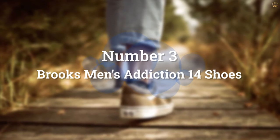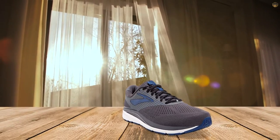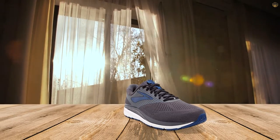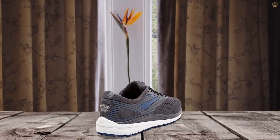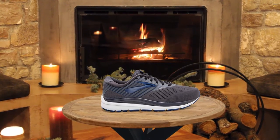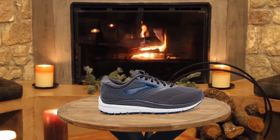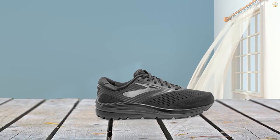Number 3: Brooks Men's Addiction 14 Shoes. With superb overall support and comfort, the Brooks Women's Addiction Running Shoes are a great option for women who enjoy running on paved roads and paths and are worried about their plantar fasciitis flaring up. This shoe features Brooks' DNA cushioning system, which provides shock absorption and cushioning with each step, no matter what distance you're running.